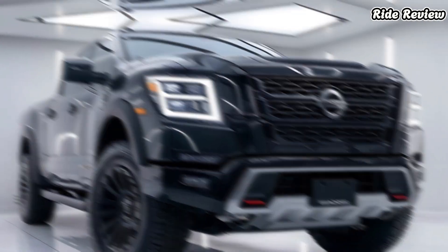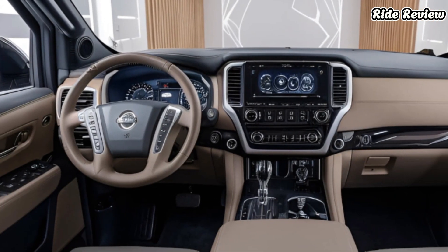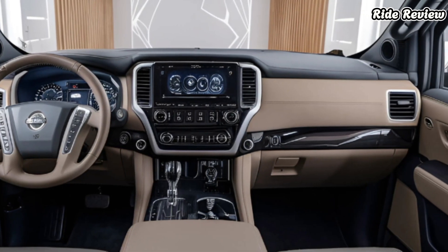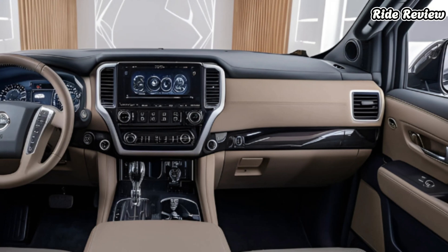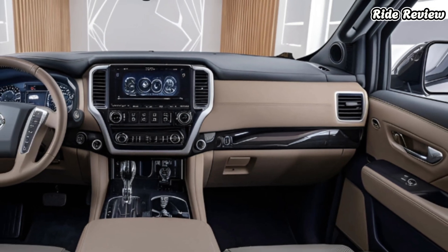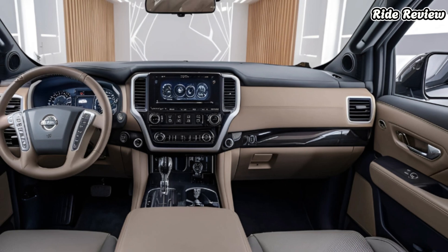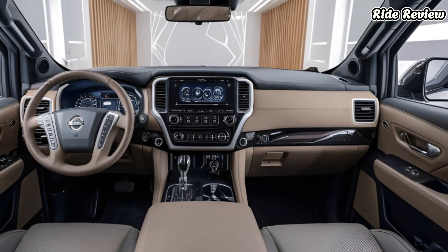Technology takes center stage with a nine-inch touchscreen infotainment system supporting wireless Apple CarPlay and Android Auto. Plus, the available Fender premium audio system transforms your road trips into concert experiences.